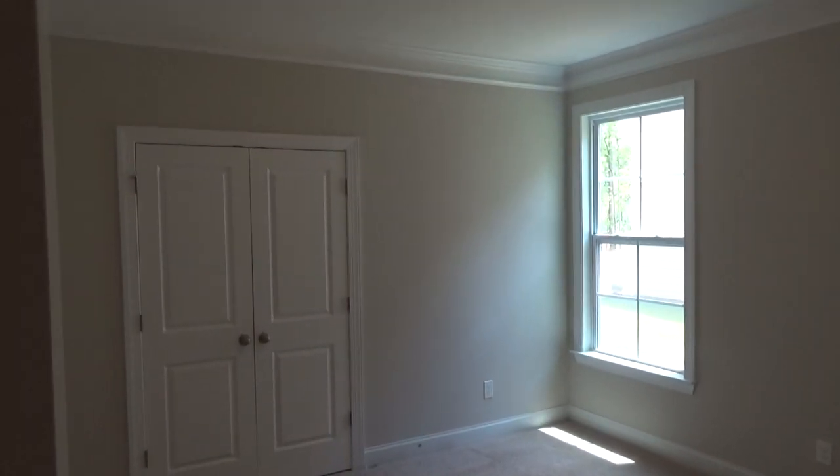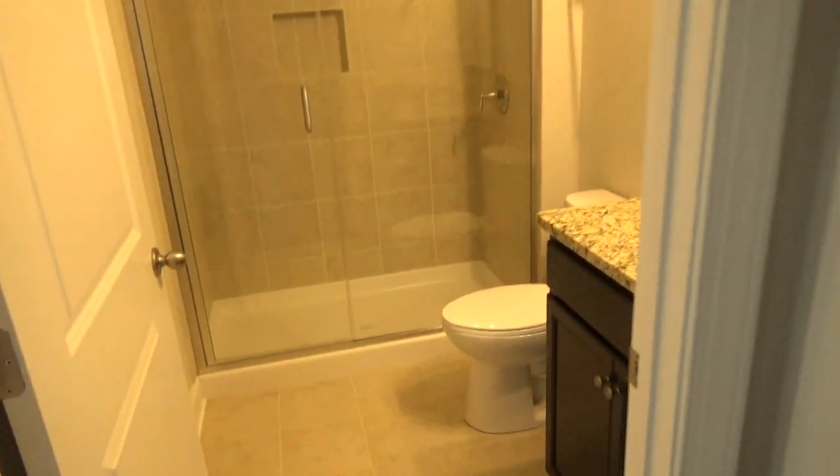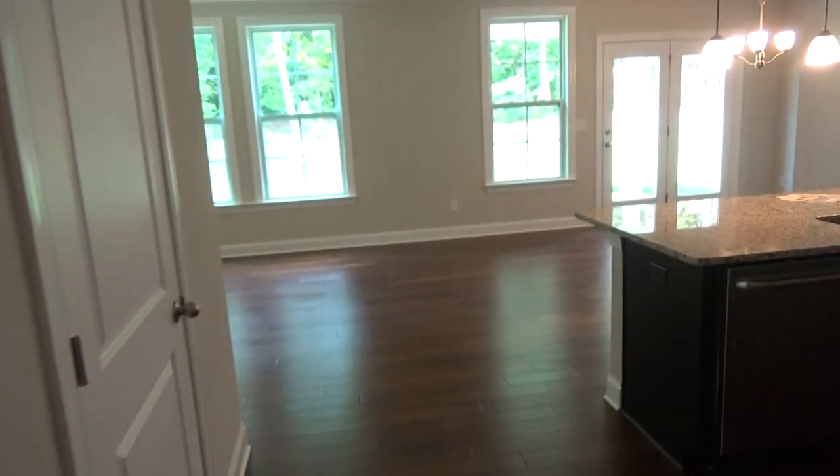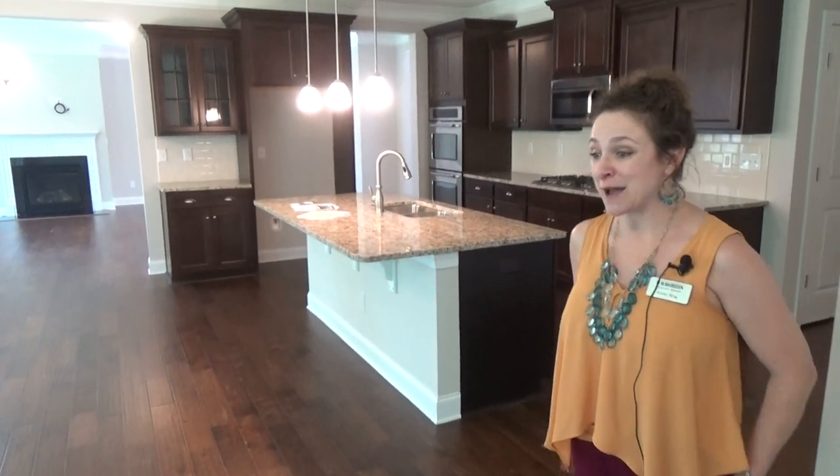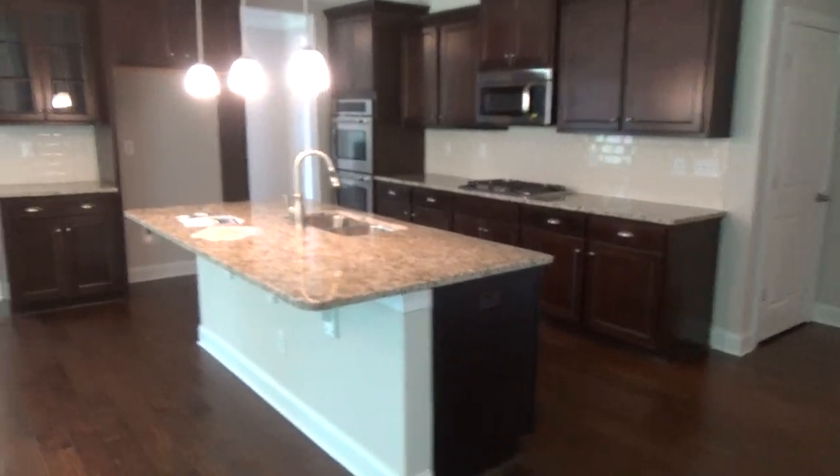Over here you have a spare bedroom and bathroom — a full bathroom on the first floor, which is great for guests, mom and dad when they come to visit. You're going to see many upgrades in this home. These are hand-scraped hardwood floors; they're absolutely beautiful.